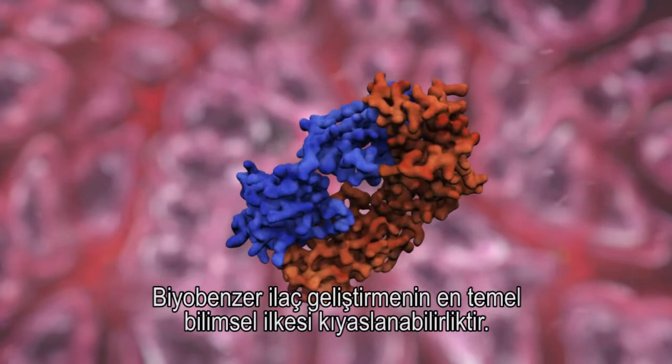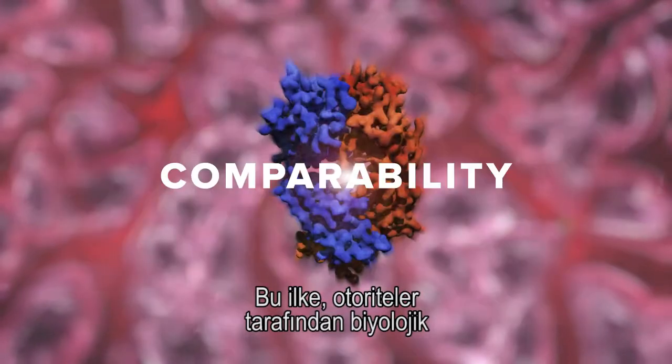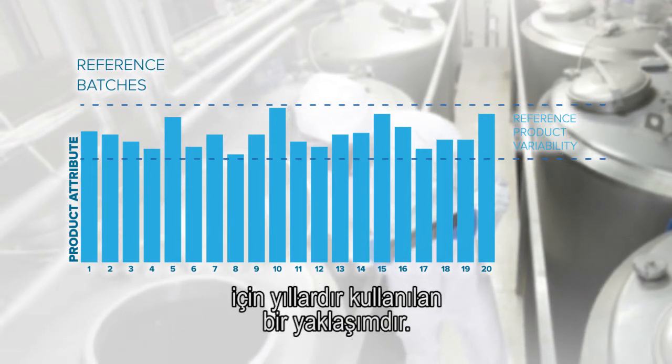The basic scientific principle of biosimilar medicines development is comparability, which is a concept that has been used for many years by authorities to evaluate manufacturing changes in biological medicines.